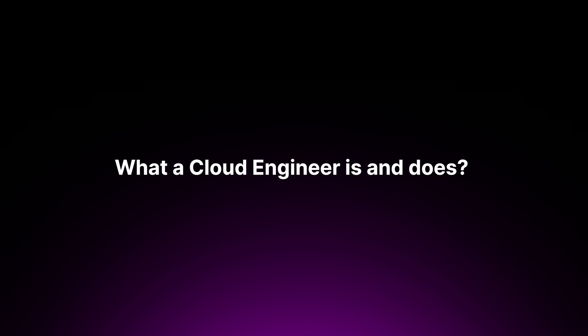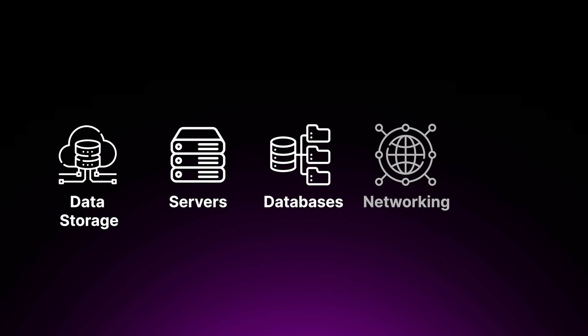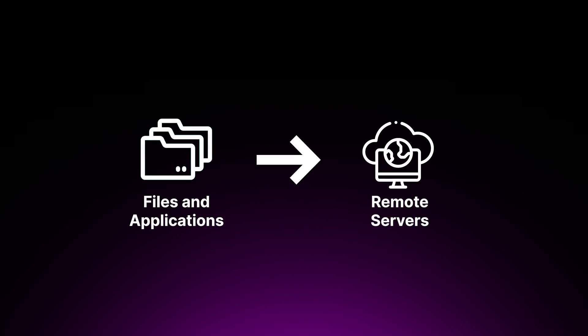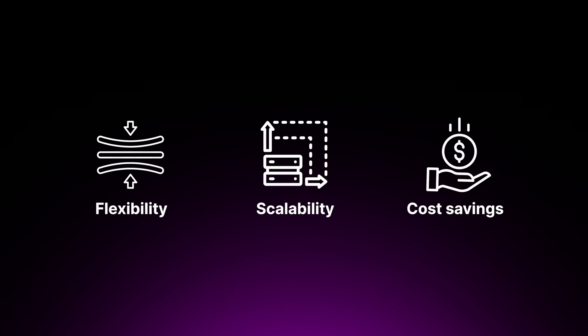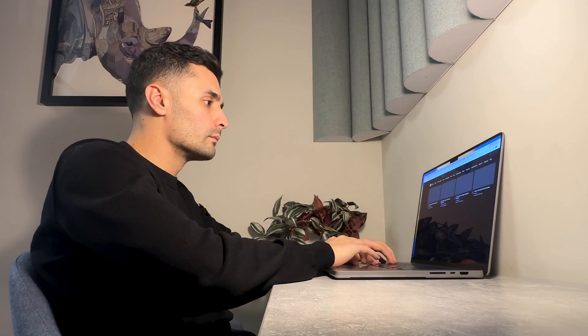Let's understand what a cloud engineer is and does. Cloud engineering involves the delivery of various services over the internet, such as data storage, servers, databases, networking, and software. Cloud computing allows users to store files and applications on remote servers and access them via the internet, which provides flexibility, scalability, and often cost savings compared to traditional IT infrastructure. A cloud engineer is responsible for the design, implementation, management, and maintenance of cloud computing systems, ensuring the cloud infrastructure operates efficiently and securely.